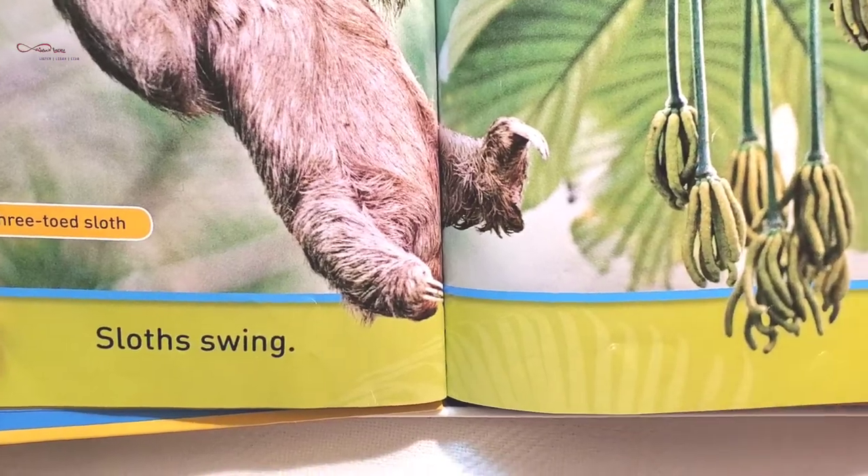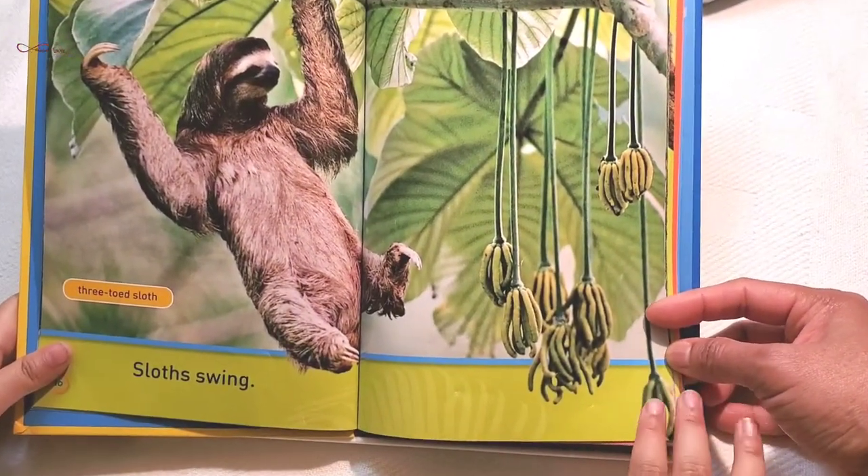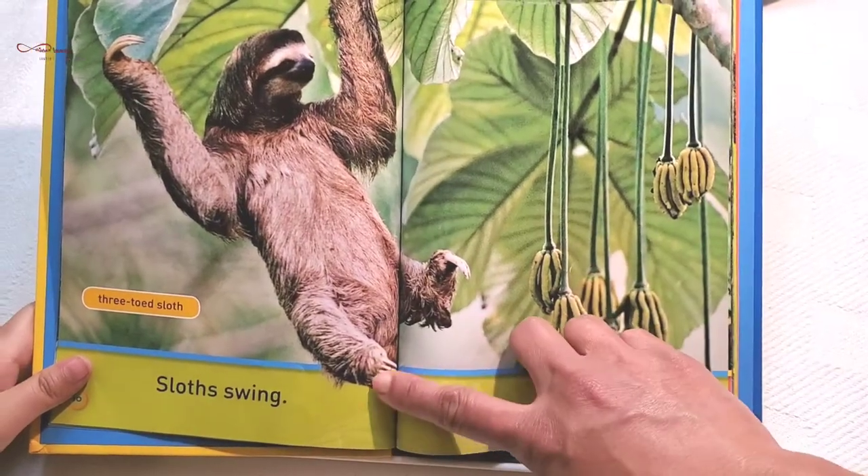Three-toed sloth. Sloth swings very slowly. See, there is a three-toed sloth.